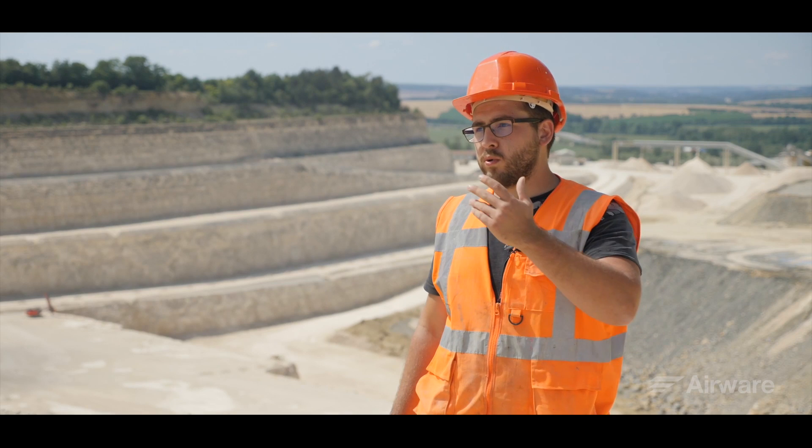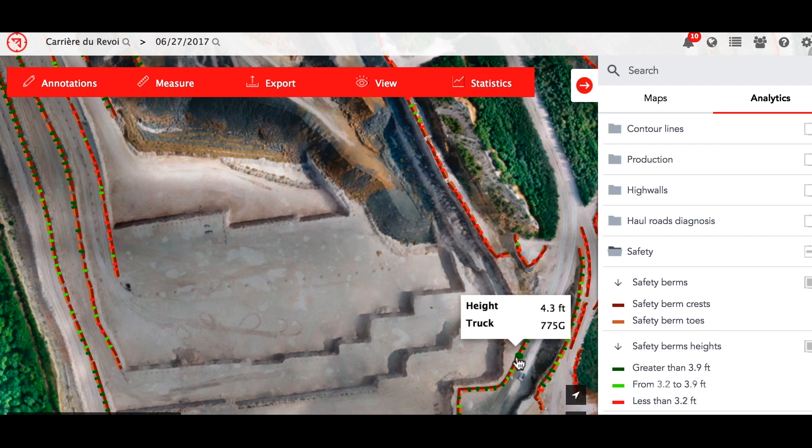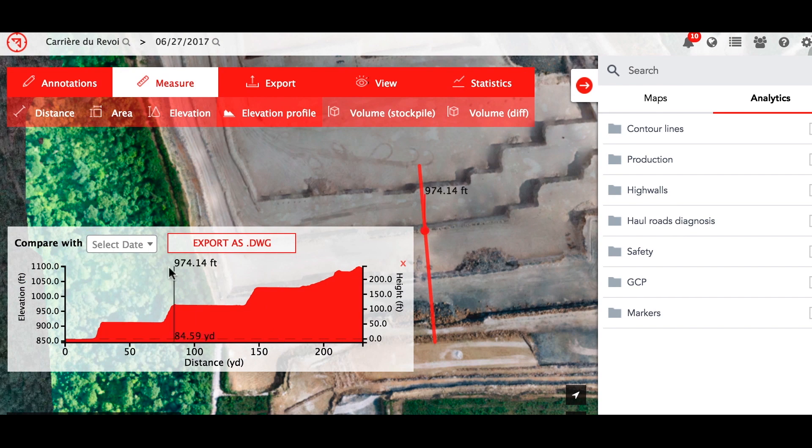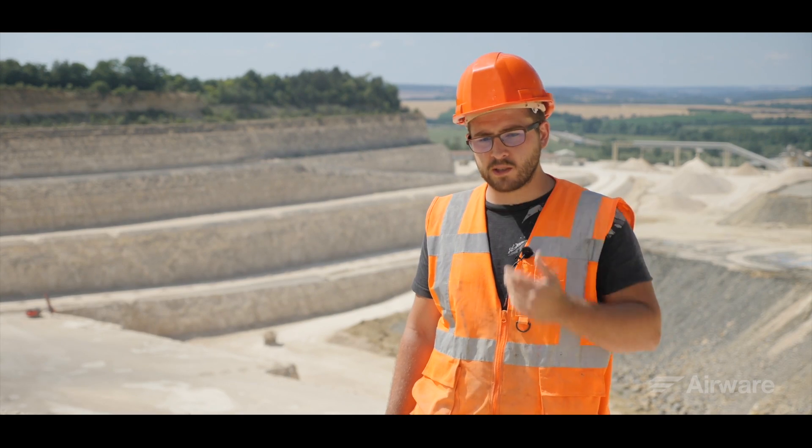I immediately found the Airware platform very intuitive. I can visualize the safety berms and blocks, contour lines, haul roads, stockpiles, draw elevation profiles, and compare views to track the evolution of the site. It is straight to the point and effective.